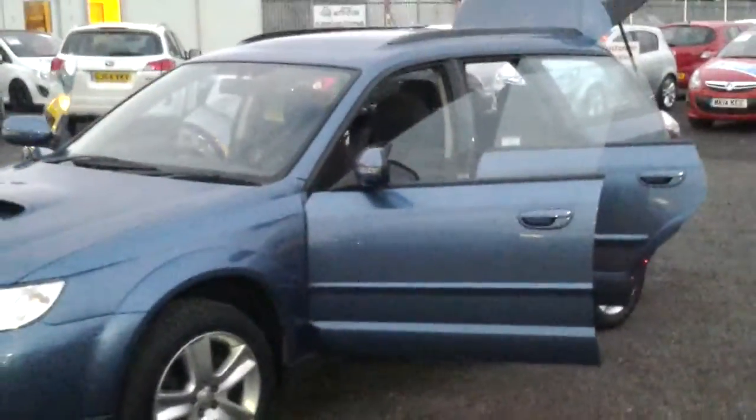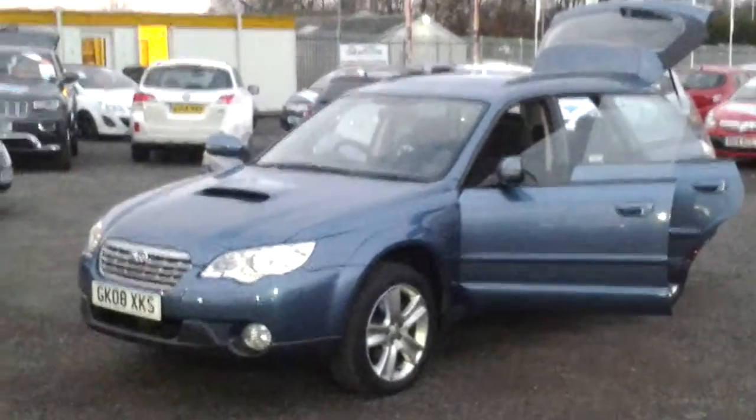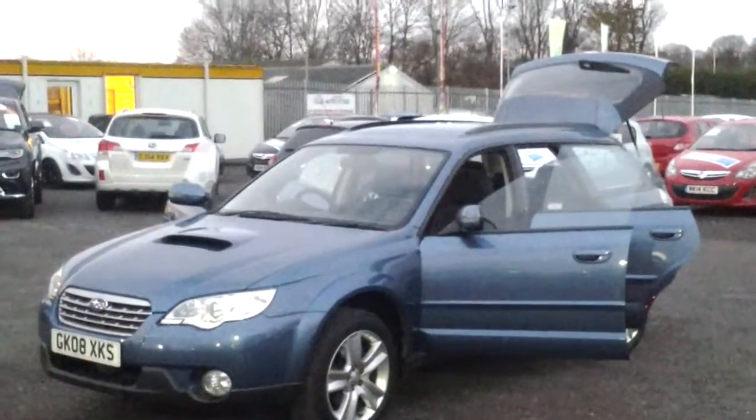Should you wish to know more or arrange a test drive, please call one of the sales team at 01622 75 55 31.